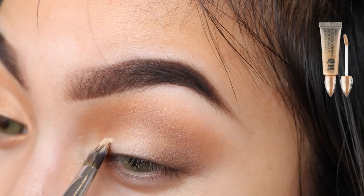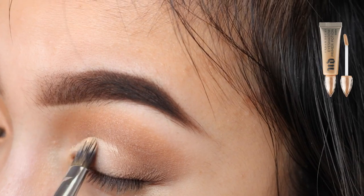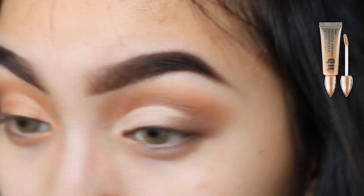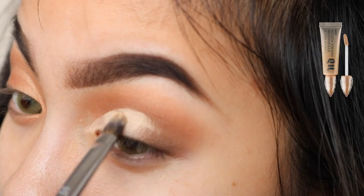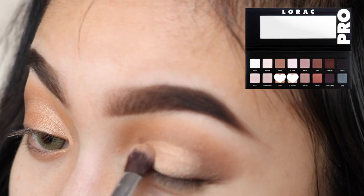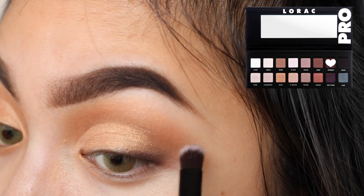Using the Urban Decay Eden Primer Potion I'm going to cut half of my crease, and then I'm going to set that with a mixture of gold and LT Bronze. I'm not doing a winged liner today, so I'm just going to use Espresso on the outer V to create a wing-like effect.